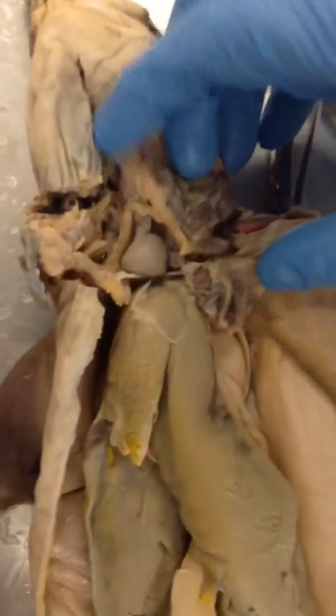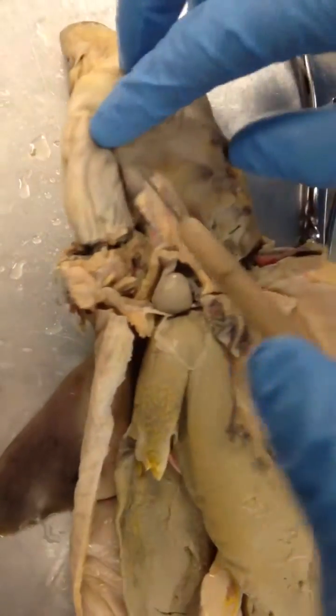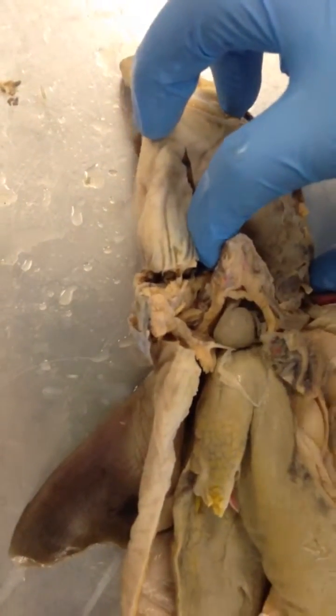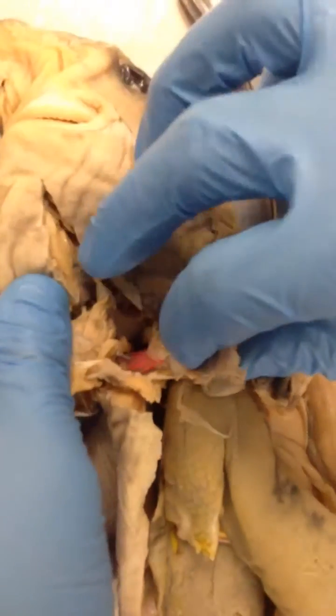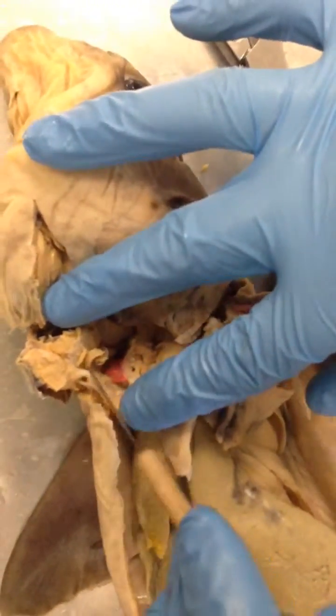Right here we have the heart — that is the heart of the shark. We have to cut open near the throat area, so obviously that's all this right here. And what you have underneath the heart are arteries going toward the lungs.